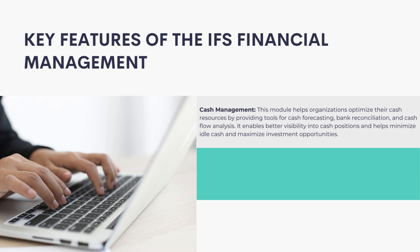Cash Management: This module helps organizations optimize their cash resources by providing tools for cash forecasting, bank reconciliation, and cash flow analysis. It enables better visibility into cash positions and helps minimize idle cash and maximize investment opportunities.